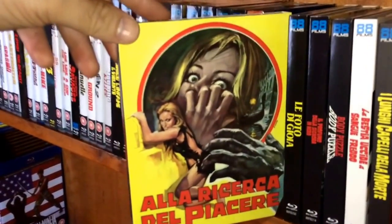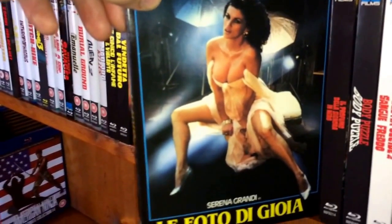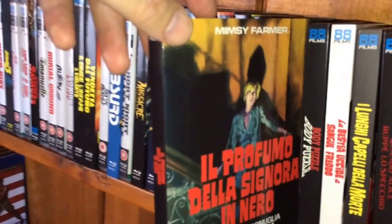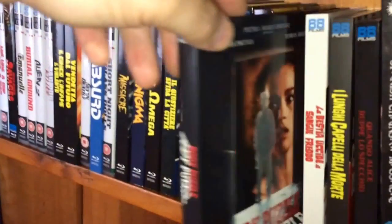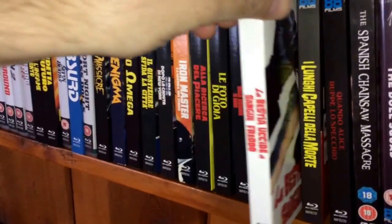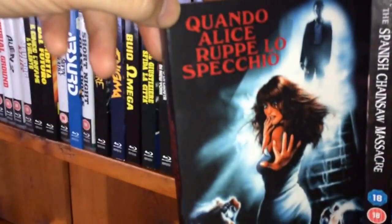Then we have Amok — still haven't seen that one. And then Delirium, starring the very curvy Serena Grandi. Next is The Perfume of the Lady in Black — that was number thirty. Number thirty-one is Body Puzzle. Number thirty-two is Cold-Blooded Beast. Number thirty-three is The Long Hair of Death. And number thirty-four, the last Italian title, is Touch of Death.